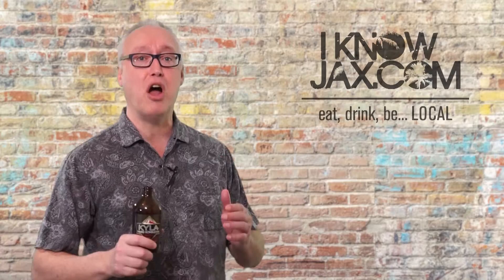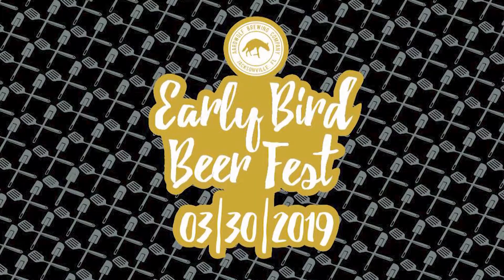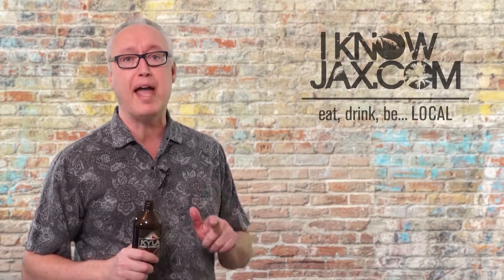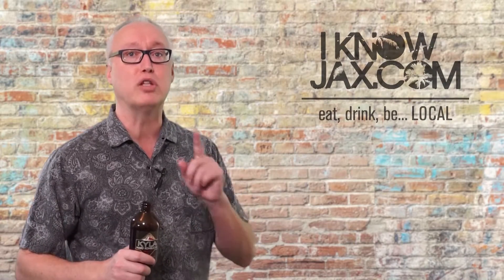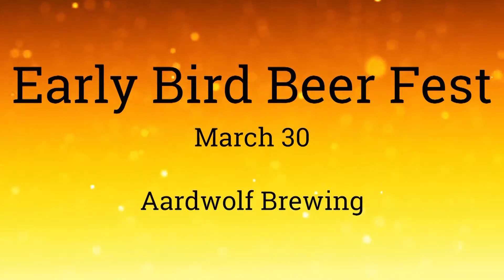Another big event is the inaugural Aardwolf's Early Bird Fest. More than 30 of the best breweries from across the country are coming for the very first Early Bird Beer Fest. Participating breweries include Seventh Son, Angry Chair, Copper Tail, MIA, Proof, and Funky Buddha — just to name a few. It takes place in the parking lot and will begin at 12pm for VIP ticket holders and 1pm for general admission.